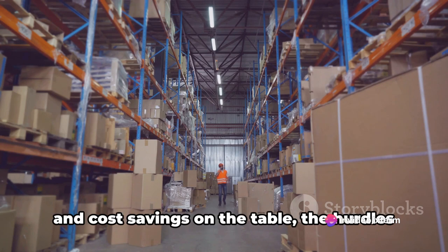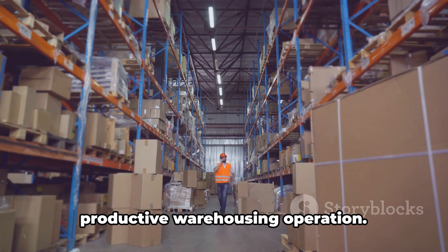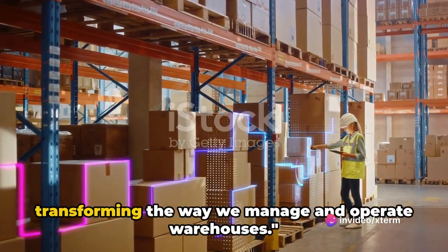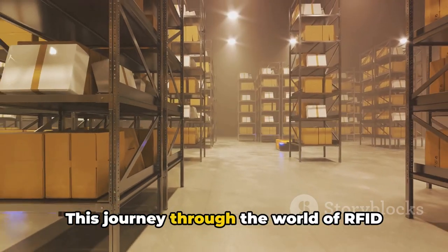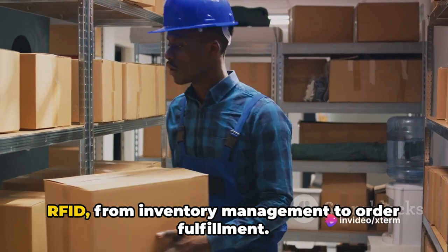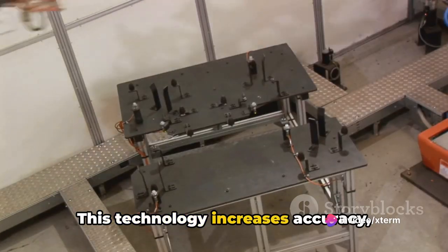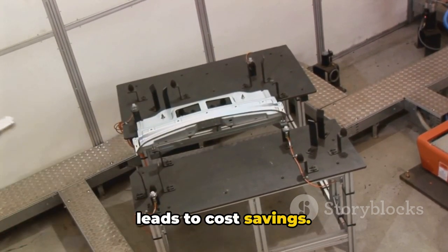With increased accuracy, productivity and cost savings on the table, the hurdles we've discussed are just stepping stones on the path to a more efficient and productive warehousing operation. RFID and warehousing automation are transforming the way we manage and operate warehouses. We've seen the numerous applications of RFID from inventory management to order fulfillment. This technology increases accuracy, efficiency and productivity, and even leads to cost savings.